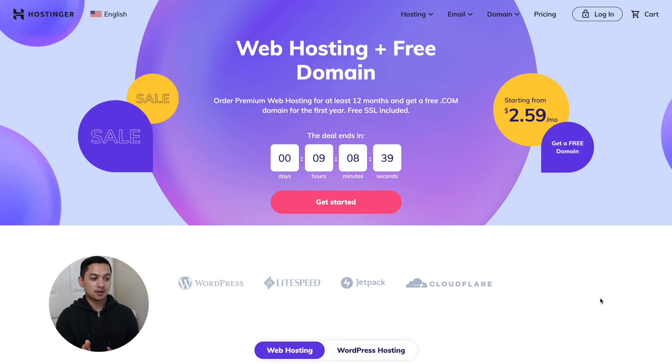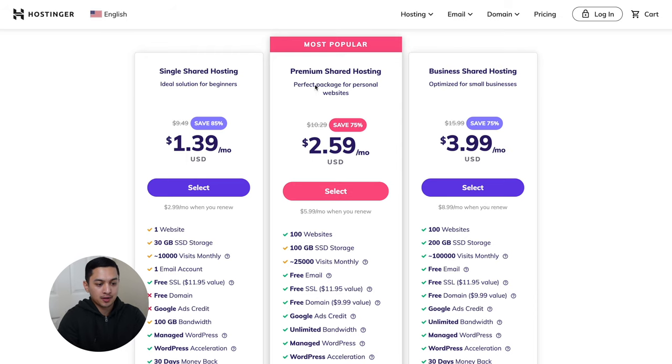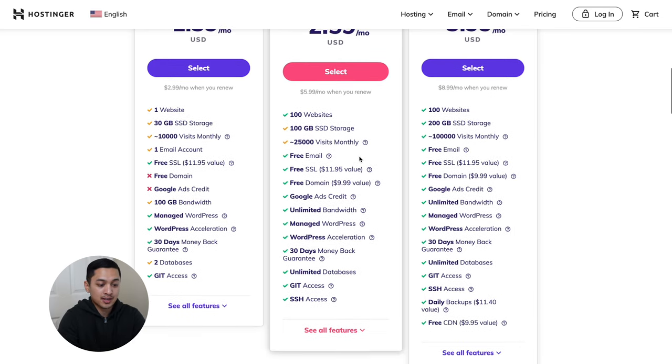Let's get started on building this personal website using Hostinger. As you can see we're on the Hostinger website. If you scroll down you can see all their web hosting plans. The premium shared hosting is the perfect package for personal websites — it's $2.59 a month, which is really affordable. You can have multiple websites, free email, free SSL, and a free domain, which is really awesome. Such a good value.